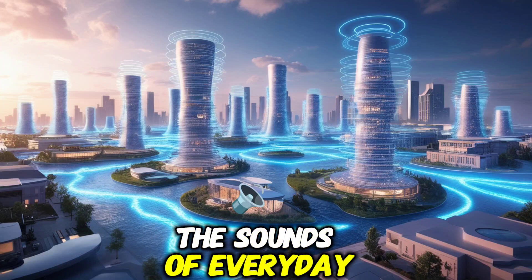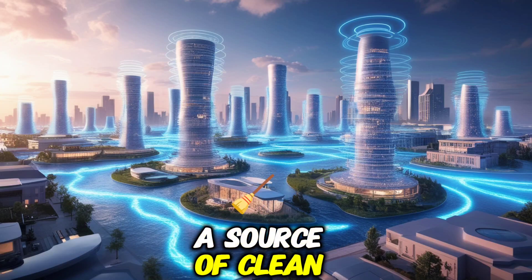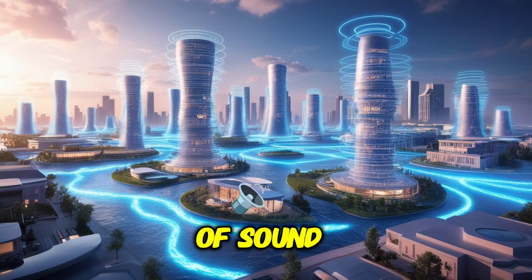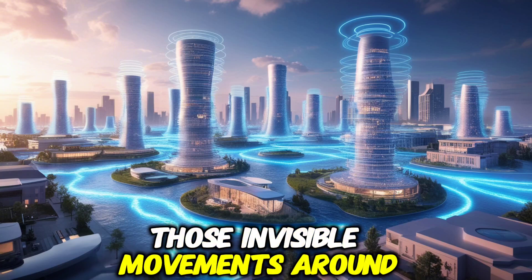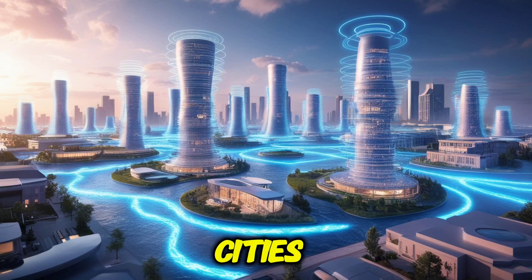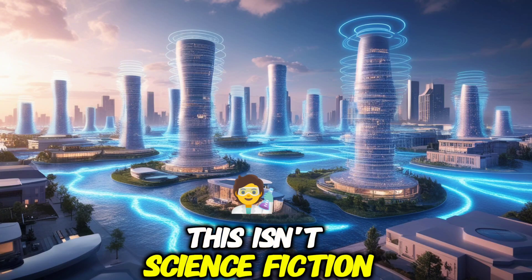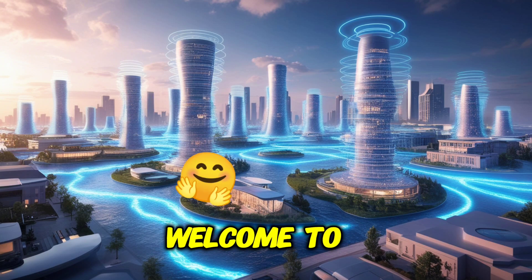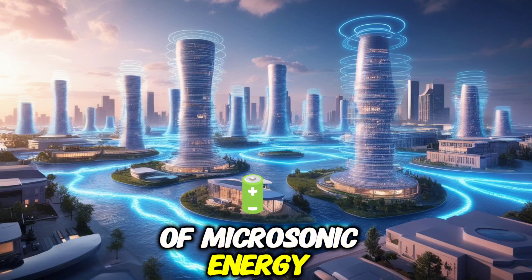Imagine a world where the sounds of everyday life could be turned into a source of clean, renewable energy. Picture the gentle vibrations of soundwaves, those invisible movements around us, being captured to power our homes, devices, and even entire cities. This isn't science fiction, it is the forefront of energy innovation. Welcome to the world of Microsonic Energy.